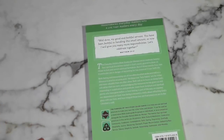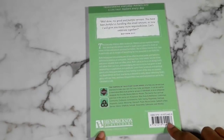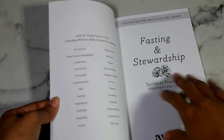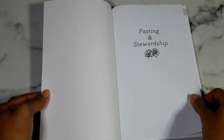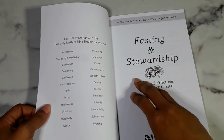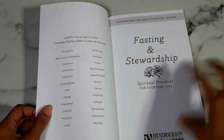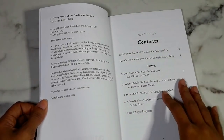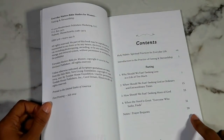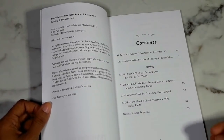On the back it gives you a verse, some information about the Bible study you're going to do, and then shows you the symbols within the actual Bible. It tells you the purpose of the studies and the ISBN from Hendrickson Publishers. When you get into it, you see the title page for fasting and stewardship, which tells you exactly what the studies are within this book. These were created in 2014 — the first printing was July 2014.